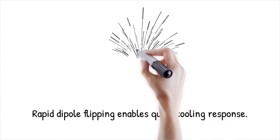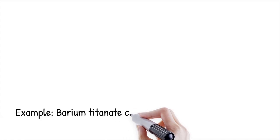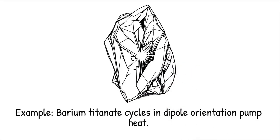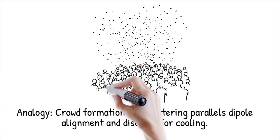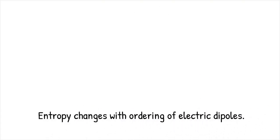In barium titanate, applying and removing a kilovolt per millimeter field can drive dipole reorientation cycles that pump heat in and out of the crystal. It is like crowd members standing in formation when a conductor raises a baton, then scattering randomly to draw in fresh air and cool the hall.